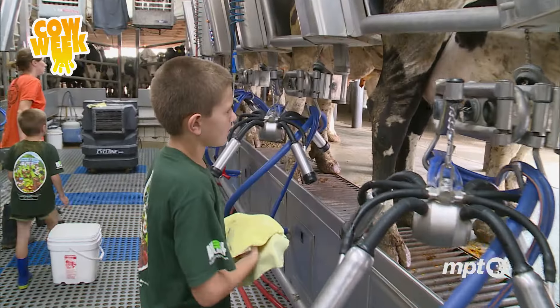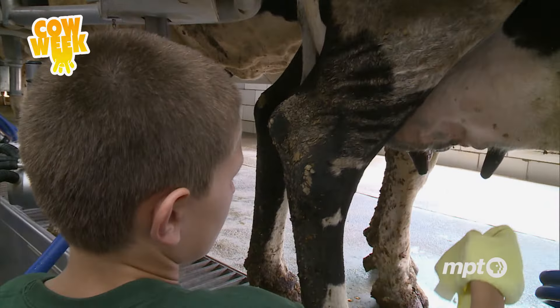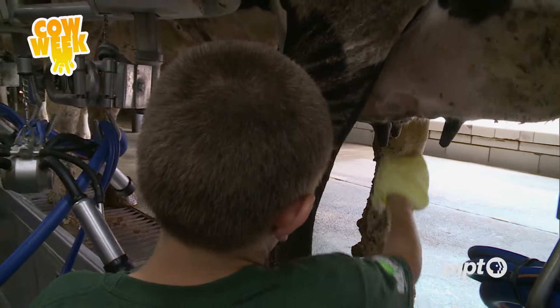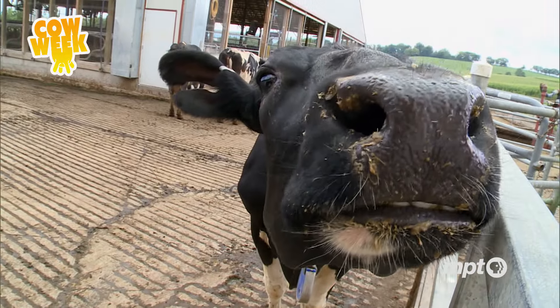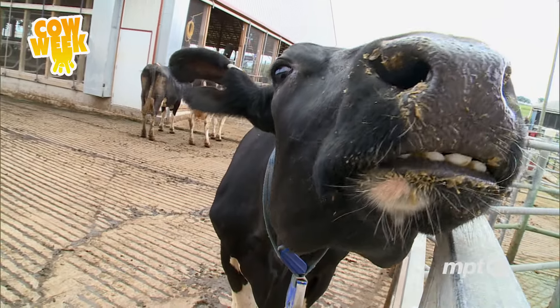And today, the couple, with the help of their family including their three grandchildren, operate South Mountain Creamery. It's the first on-site dairy farm in Maryland that not only processes, but also delivers fresh milk.